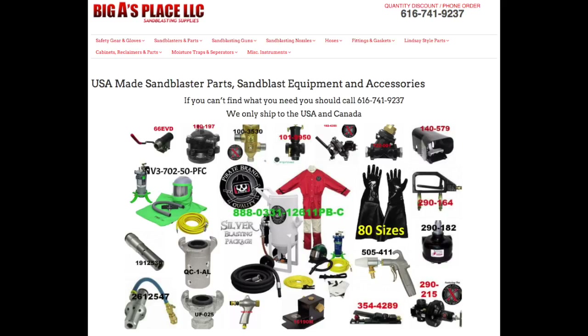For more information about sandblast pots or what else we have available, visit our website at sandblaster-parts.com. To get a competitive freight quote, call Big A at 616-741-9237.